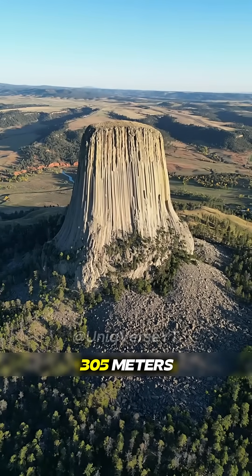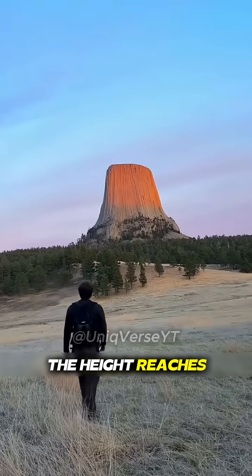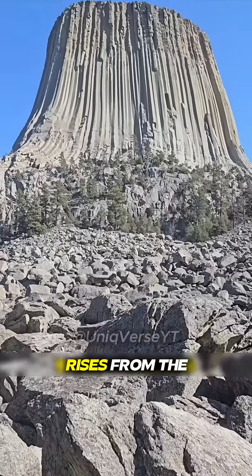The diameter of its base is 305 meters. The height reaches 264 meters. The whole mountain rises sharply from the ground.